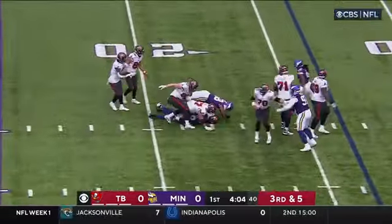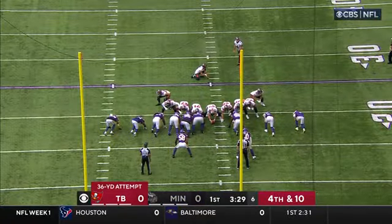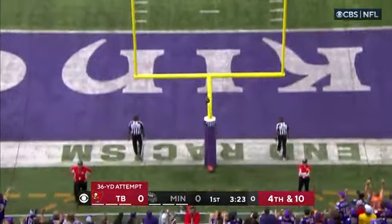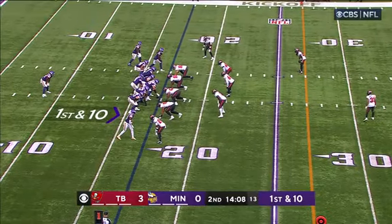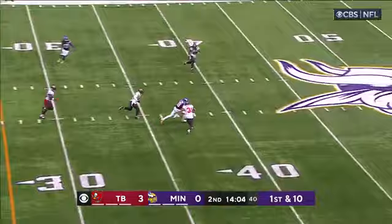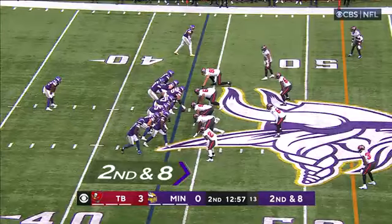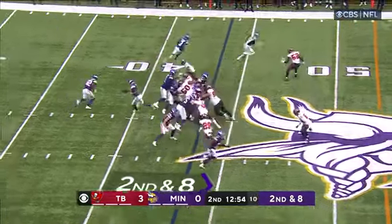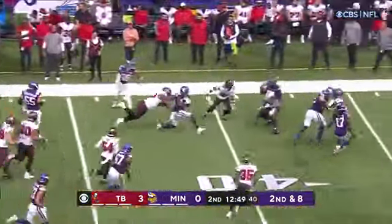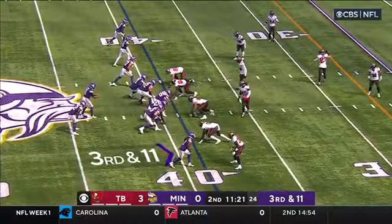And the Bucs are on the board. Cousins over the middle, he's got Jefferson — hit hard. To me they are one of the best tandems in this league. As you see Minnesota going quickly on third and eleven.